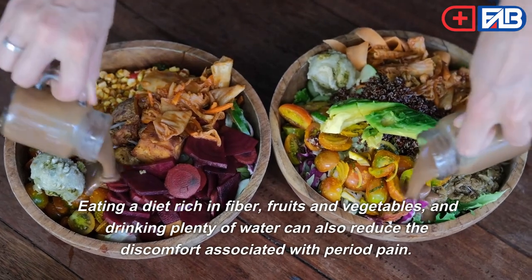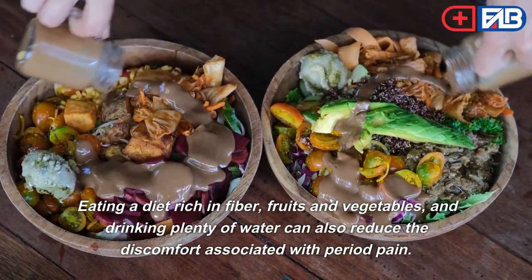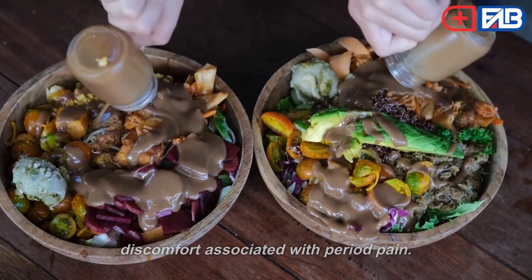Eating a diet rich in fiber, fruits and vegetables, and drinking plenty of water can also reduce the discomfort associated with period pain.